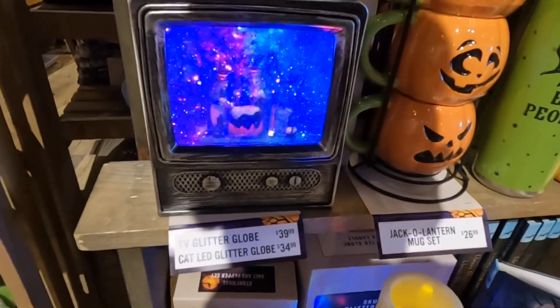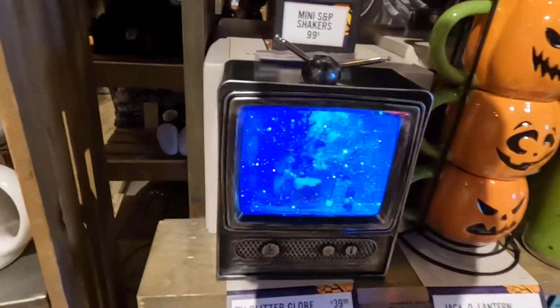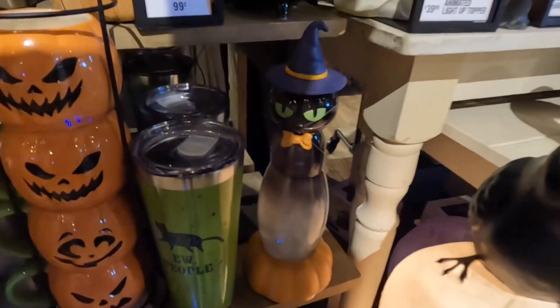Glitter globe for $39.99. That's actually kind of neat — I'm not gonna lie. That is actually really neat. And they also have this cat too. I don't see a price tag though for all of them.